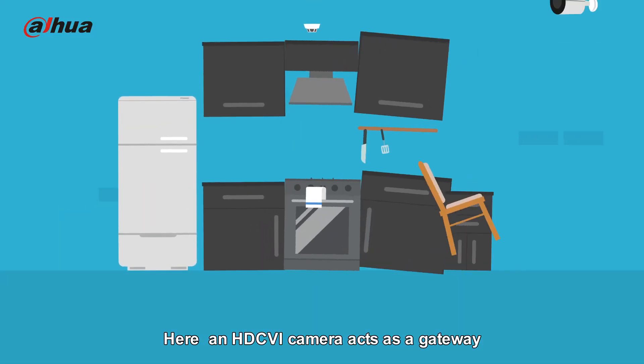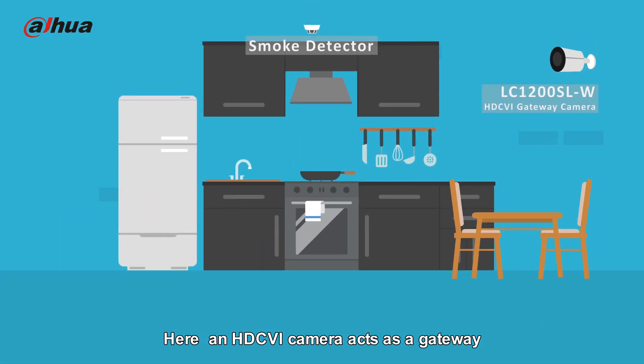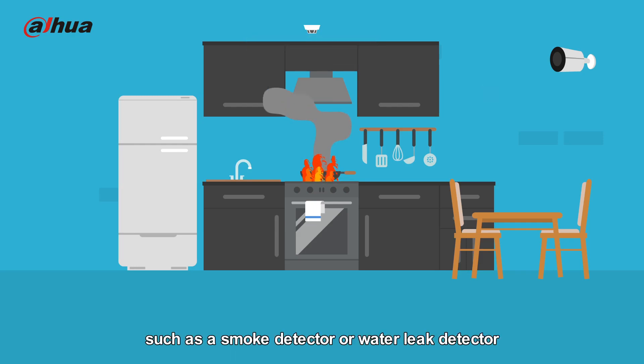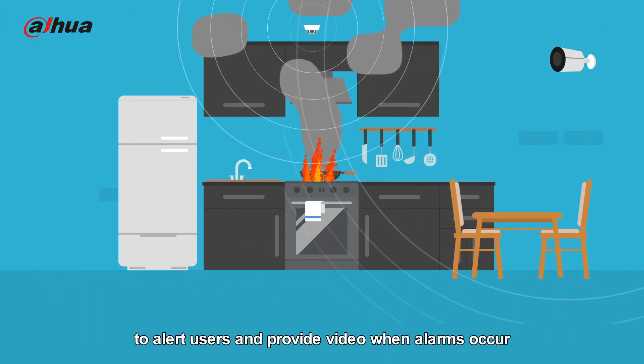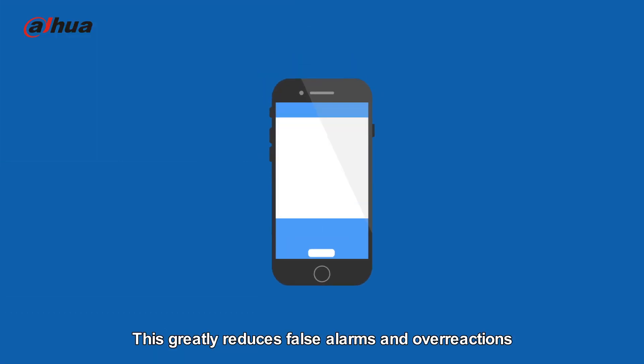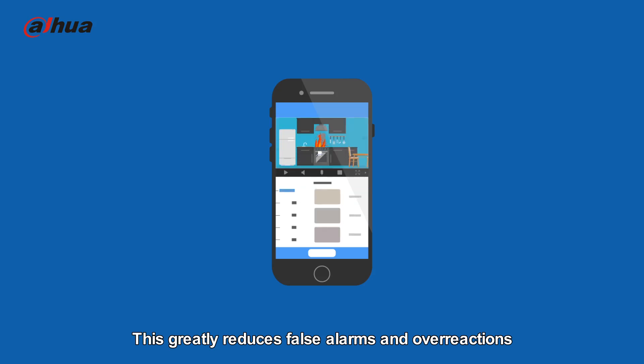Here, an HDCVI camera acts as a gateway and connects wireless alarm devices such as a smoke detector or water leak detector to alert users and provide video when alarms occur. This greatly reduces false alarms and overreactions.